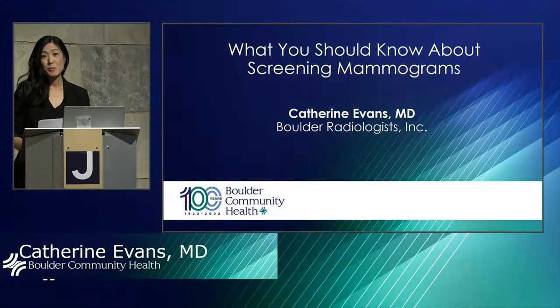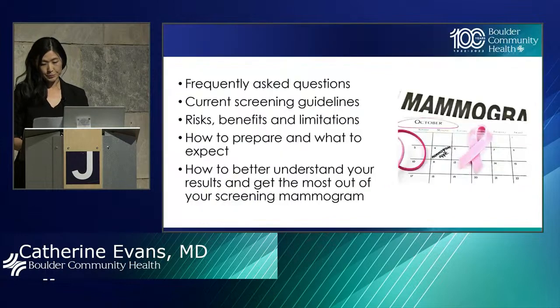Hello, and thank you all so much for joining me this evening. Thank you to BCH for hosting this lecture and allowing me the platform and the opportunity to share information about this topic. Today, I'm going to be talking to you about what I think every woman should know about screening mammograms. It's October, which means Breast Cancer Awareness Month, and I know that it's a subject that can induce a lot of anxiety in many of us.